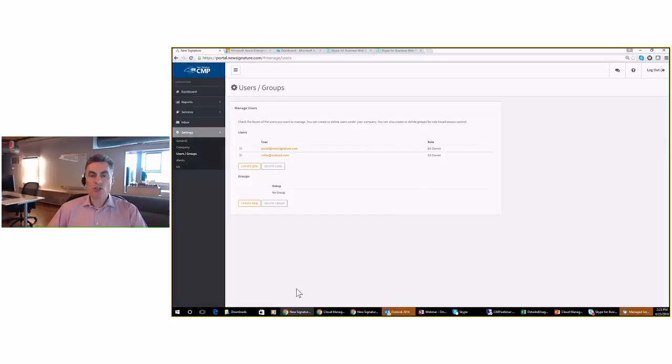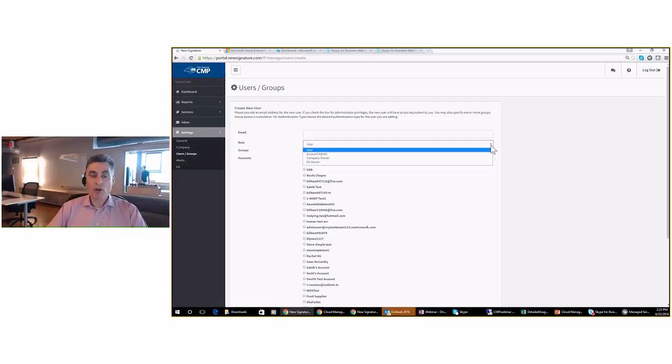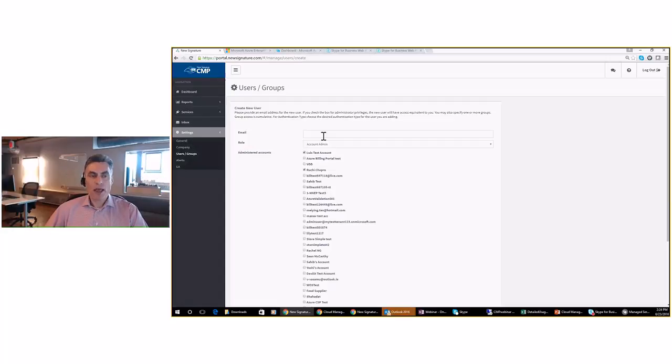Under Users, you can add additional users into the portal. The first user added is what we call an EA Owner, who has full control of everything in the portal and can do full administration and create additional user IDs. We have a hierarchy of user types: an EA Owner can create additional EA Owners and Company Owners. A Company Owner has full rights to the portal but cannot create EA Owners. One of the most popular roles is Account Admin — you can select specific Azure accounts that particular user has access to, so they can only do reporting on those accounts and subscriptions, targeting a user to only a certain portion of your Azure enterprise agreement.